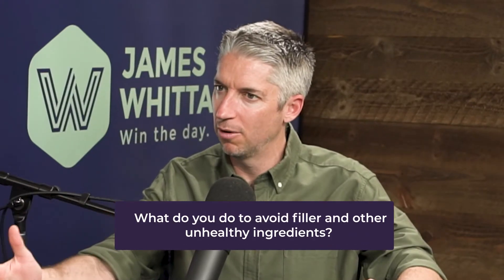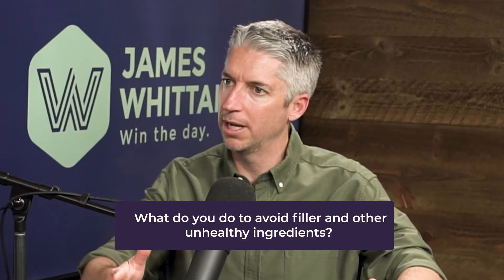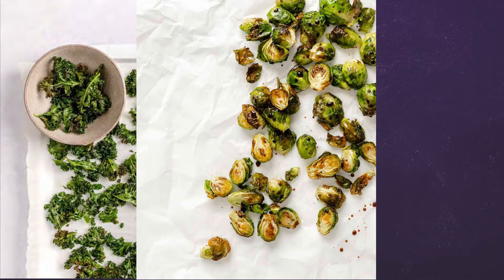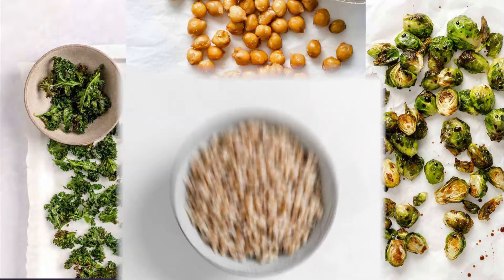Are there any things that you try to steer clear of, or things you prefer to make at home rather than buying at the store because they have a tendency to have more filler ingredients? I tend to eat more of a whole foods plant-based diet, so a lot of what is in the cookbook will be fresh foods, legumes, grains, and things like that.